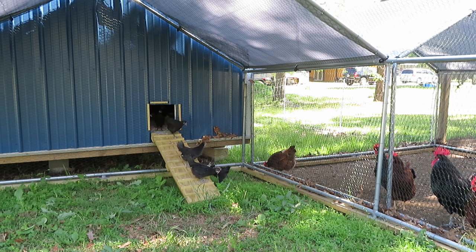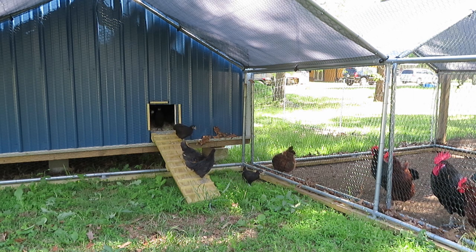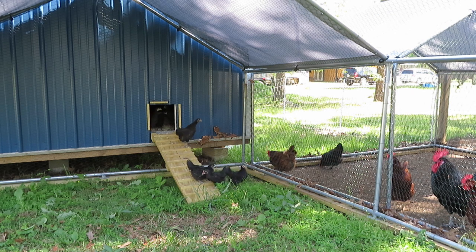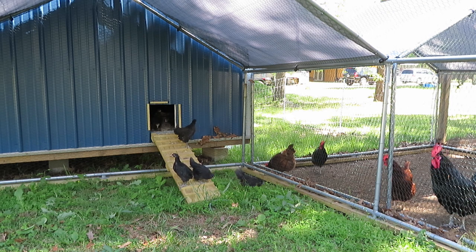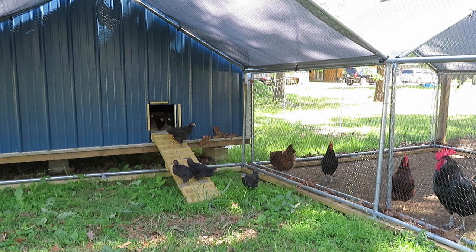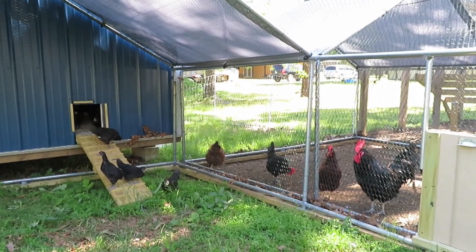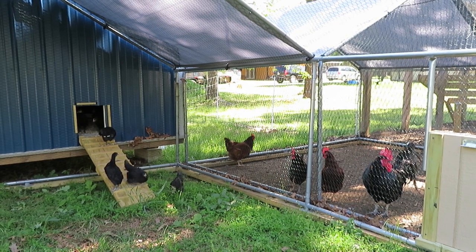Now she's eating all this grass — awesome! They're like, oh yeah, there's a lot of good food here — bugs and everything else. And all my other chickens are like, what is going on here? Where did these other girls come from?